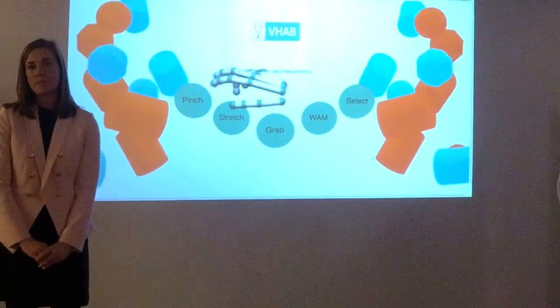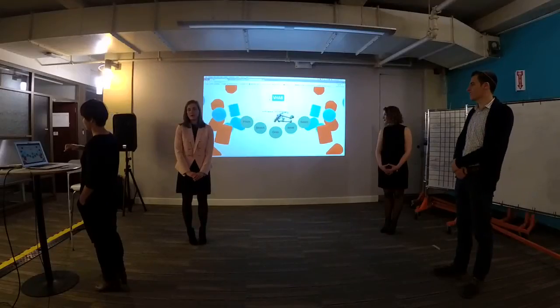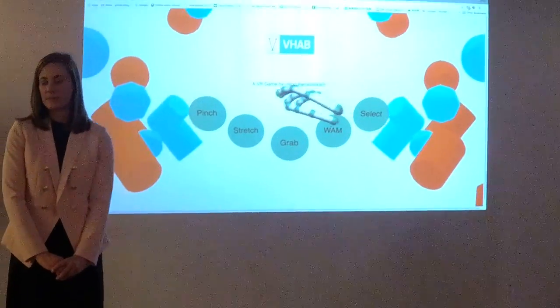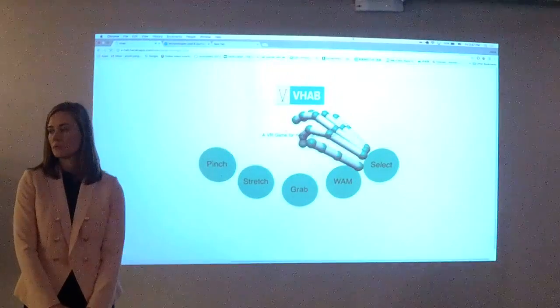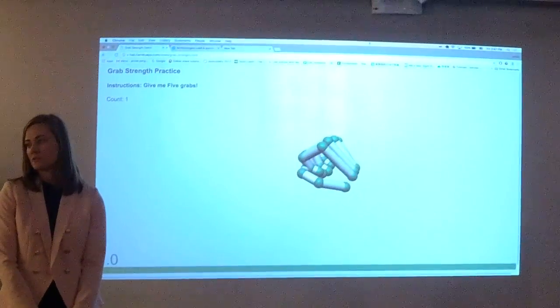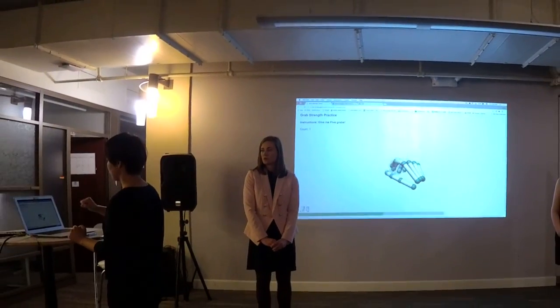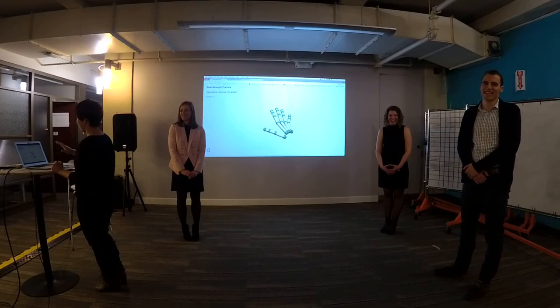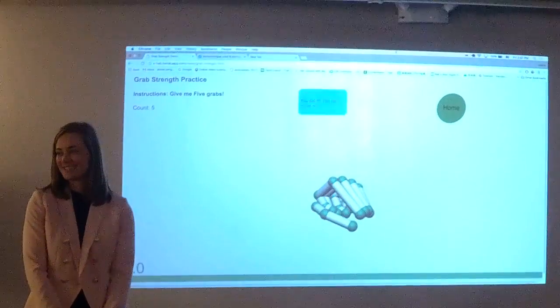The first three are basic repetitive motions like pinching, finger stretch, and grabbing motions that the user can do a number of times. Jesse is going to demonstrate grab right now. As you can see on the screen, the user can create a grab-like motion, and the visualization will appear on the screen with motivational encouraging messages for the user. When Jesse completes this five times, a button will appear to redirect back home.